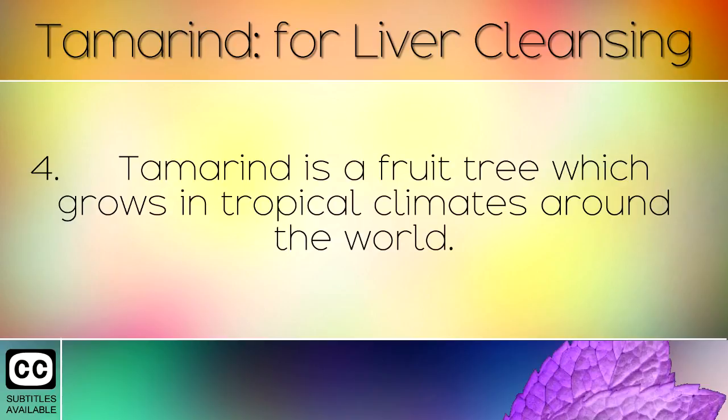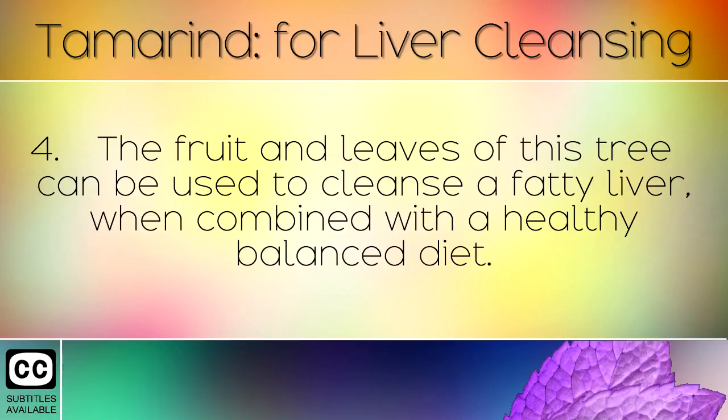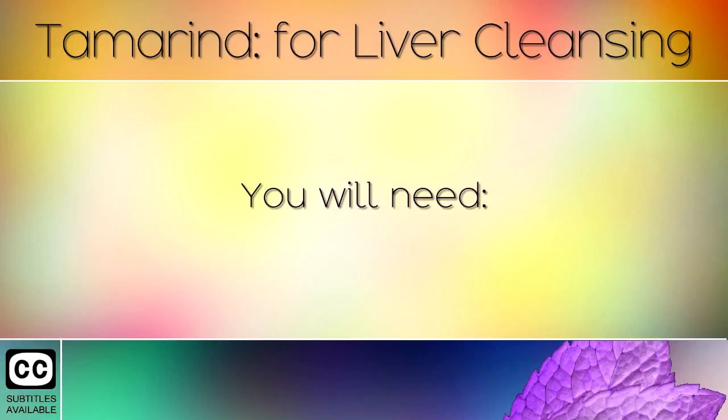Tamarind is a fruit tree which grows in tropical climates around the world. It was used as an ancient medicine by the Tamils in South India. The fruit and leaves of this tree can be used to cleanse a fatty liver when combined with a healthy balanced diet. Let's take a look at the recipe you will need.